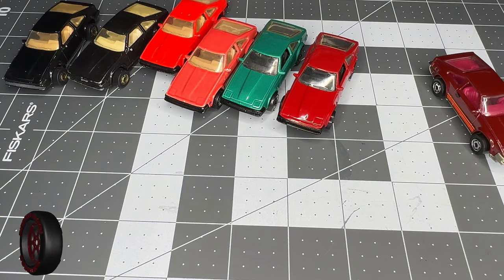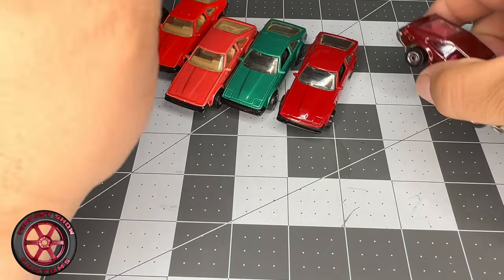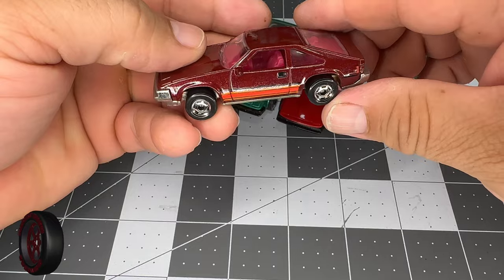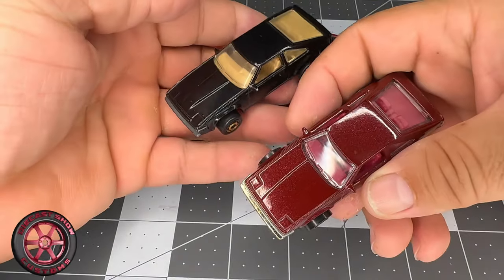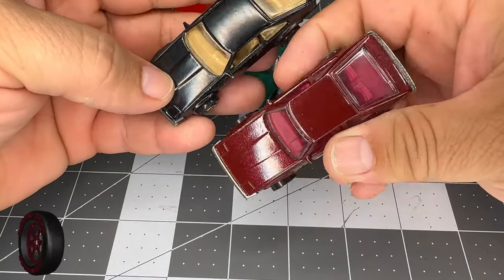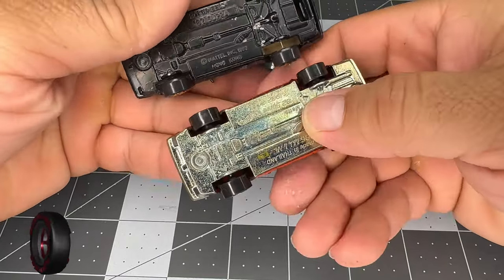Then in 2012 we got the very last one. Check this one out — this is a retool; it's completely different from the first one. They changed the base.